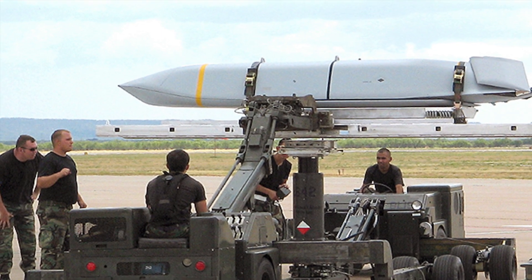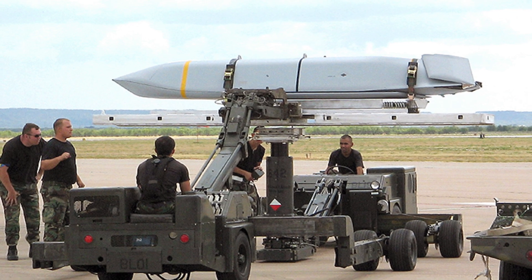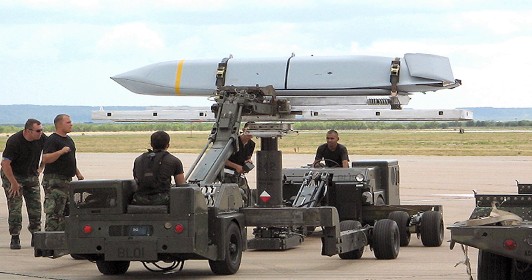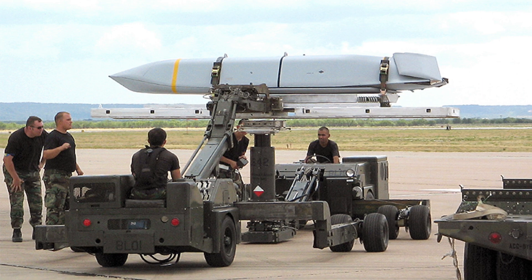Reynolds said the development and operational tests proved the JASSM-ER would work in the B-2's current twin weapons bay. Reynolds said Northrop Grumman is meeting with officials from the Air Force soon in Dayton, Ohio, to discuss the timeline for integrating the JASSM-ER.